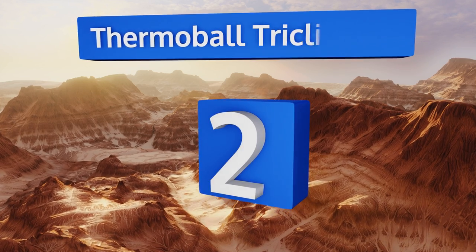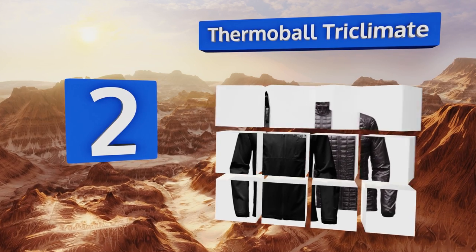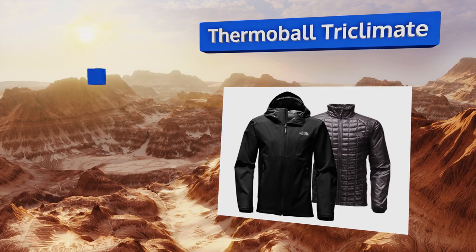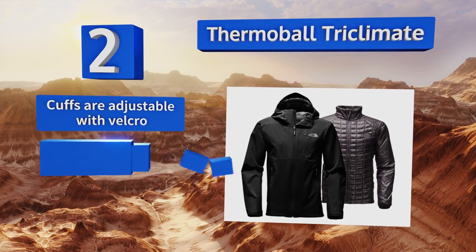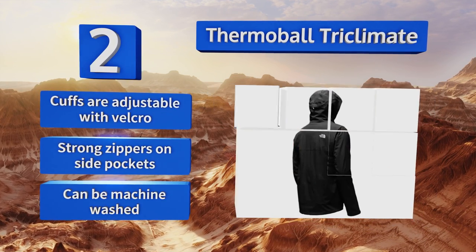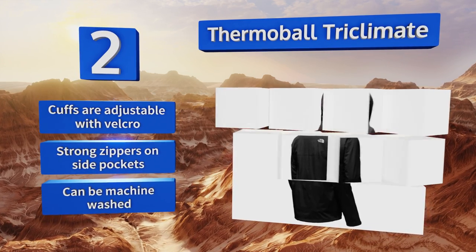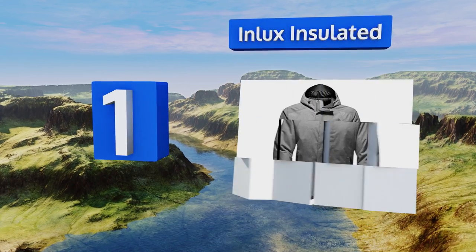At number two, the Thermoball Tri-Climate comes with a resilient waterproof shell and an insulated inner jacket, which makes it valuable all year round, especially at times when the weather is unpredictable. The cuffs are adjustable with velcro and there are strong zippers on the side pockets. It can also be machine washed.